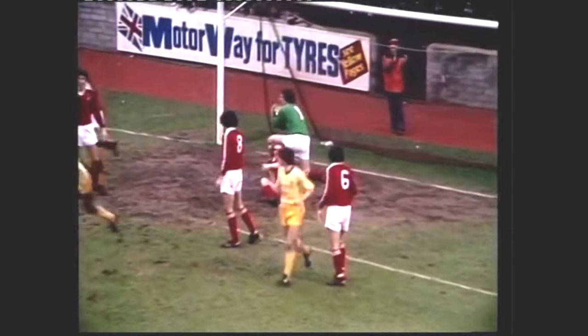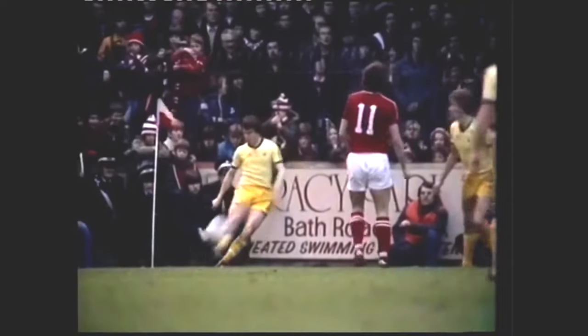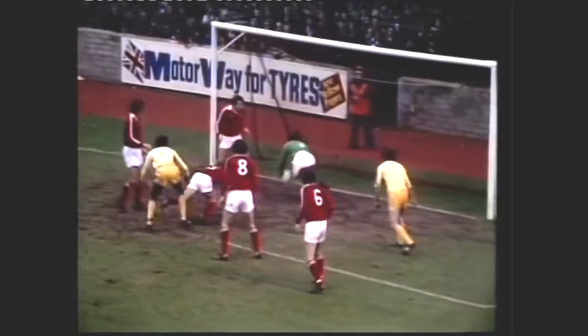And that's a fine save there from number two Viv Anderson. That's a very sharp header there by Viv Anderson, the local Nottingham boy.